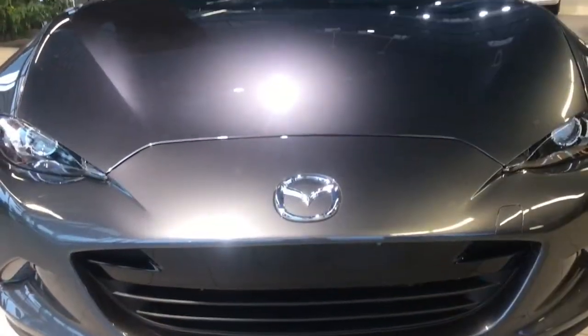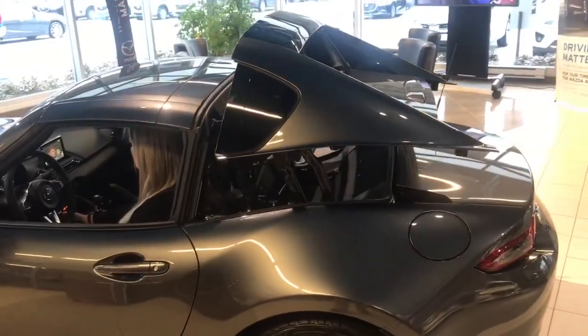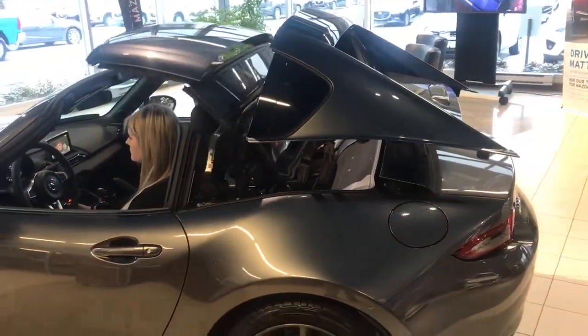The MX-5 RF is stunning to look at and even more exciting to drive. But of course, the most exciting new feature of the MX-5 RF is the retractable roof.